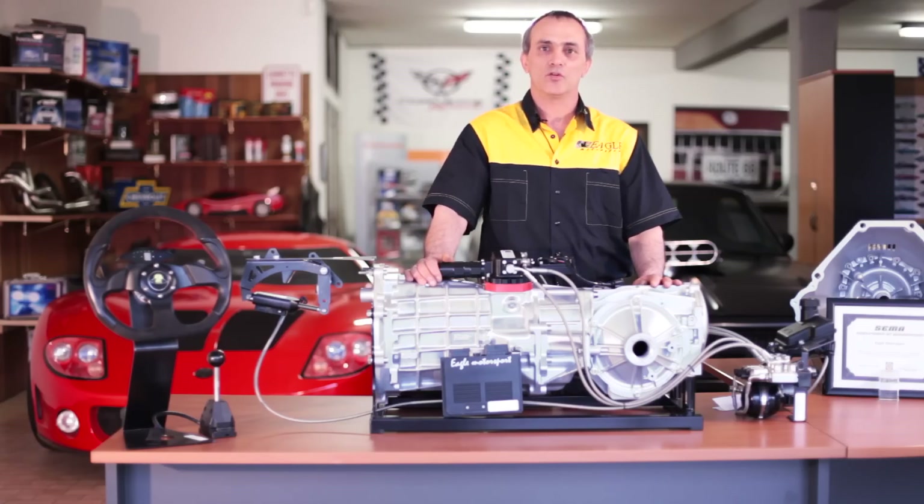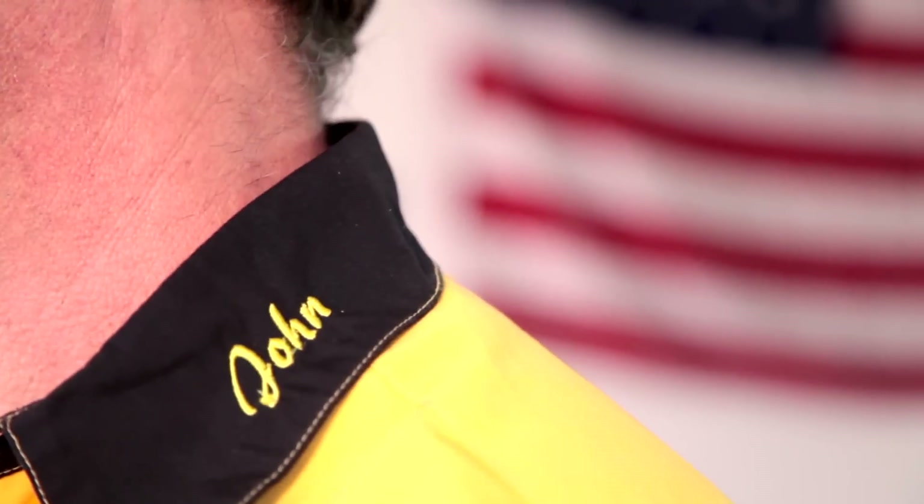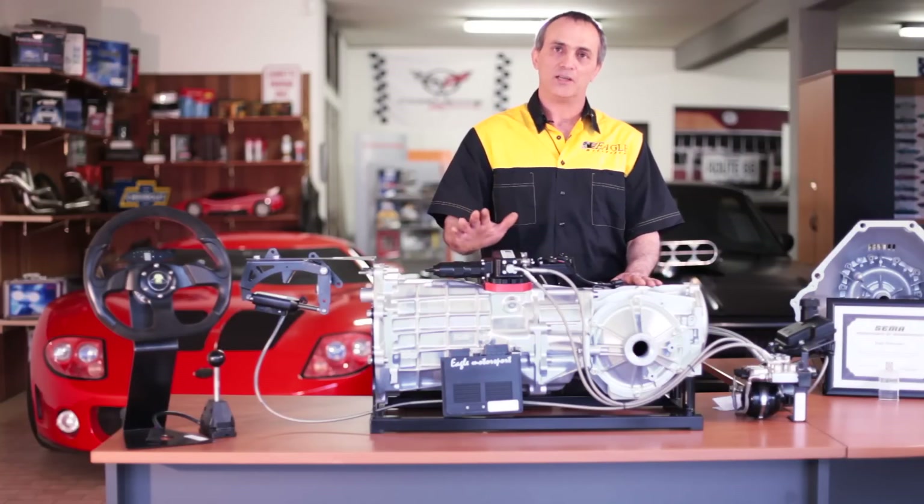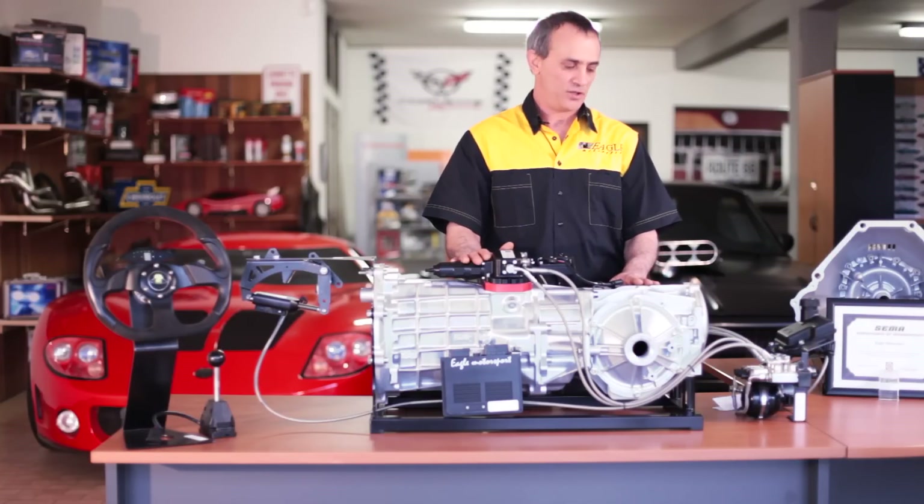Hello and welcome to Eagle Motorsport headquarters. Today we're here to talk to you about the electric hydraulic shifter system that we've developed for the Tremec T56 transmission.